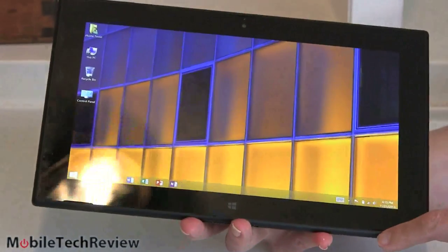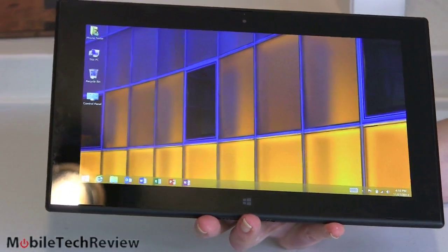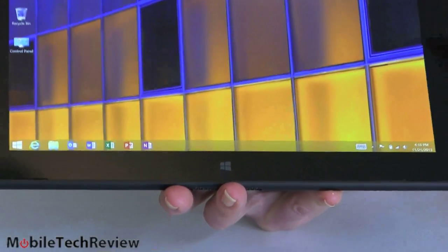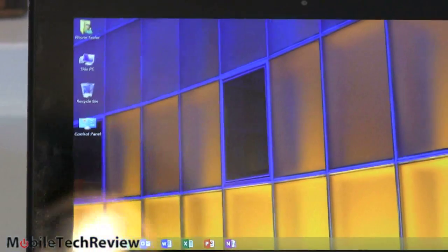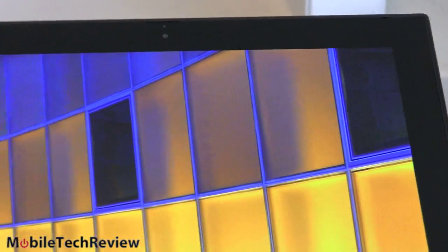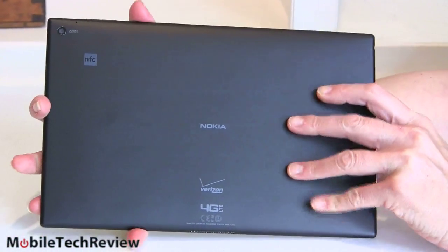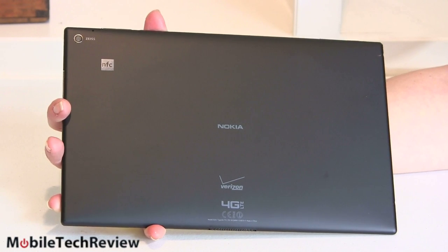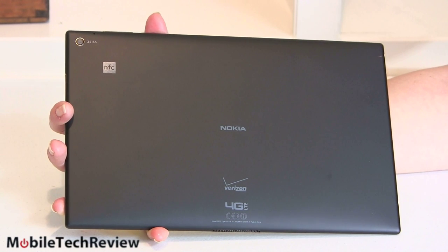The 10.1-inch display has front-firing speakers that are really well hidden in little crevices at the bottom, with nice loud audio — it's great to have speakers that fire at you. There's a capacitive home button with haptic feedback. The bezel is pretty wide; it's relatively a bigger device than I think it needs to be for a 10.1-inch RT device. There's a video chat camera up front, and on the back a 6.7-megapixel camera with a Carl Zeiss lens — the same camera used in the Nokia Lumia 720. By tablet standards it's pretty good; by smartphone standards not so great, but certainly competitive with Surface 2.